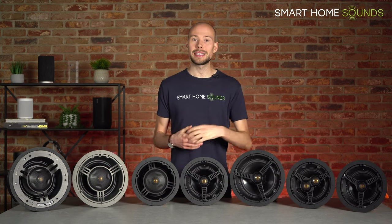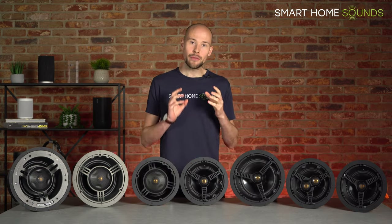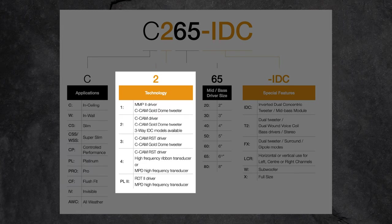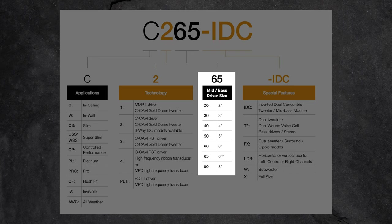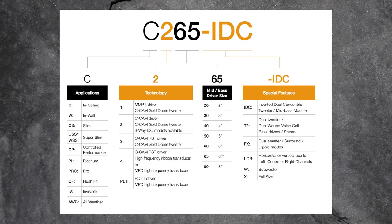An important thing to highlight is the Monitor Audio naming system. Taking the example of the C265 IDC: the C signifies it's from their ceiling speaker range — it could also be W for in-wall, or CS for slim. The 2 refers to the technology and which series it's from, so the 200 series, and this number increases as you go up the range. The 65 refers to the size of the main driver — 6.5 inches. Finally, any additional letters such as IDC refer to special features — in this case, inverted dual concentric tweeter, which I'll explain shortly.